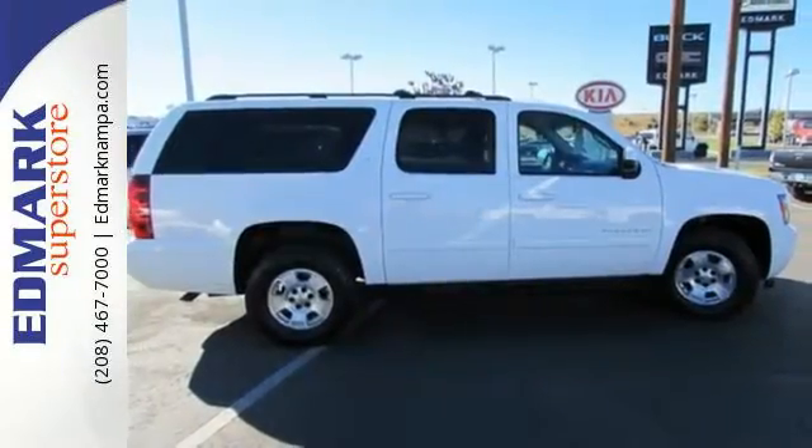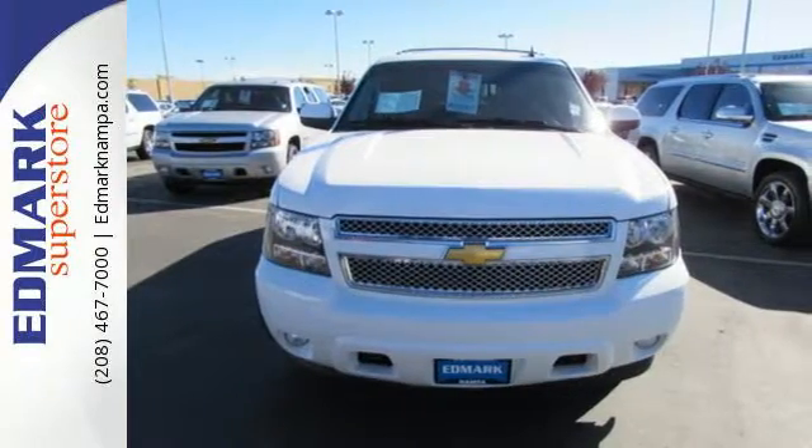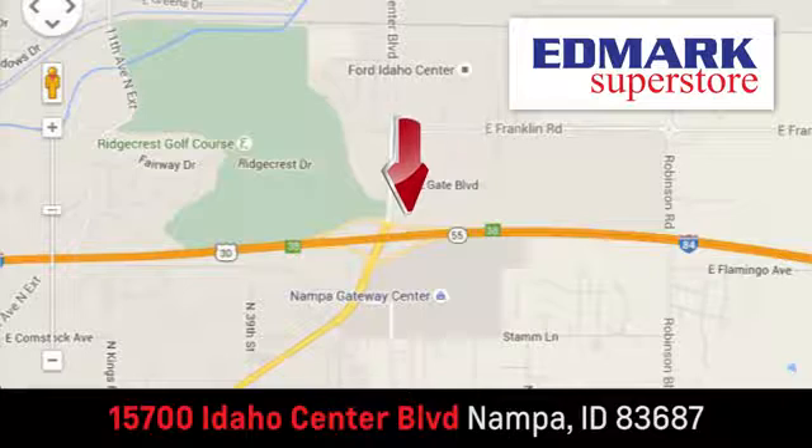Get a great resale value and overall performance. Make this SUV yours today. Fast, fair and fun. Give us a call or stop by — we're conveniently located in the Idaho Center Auto Mall.